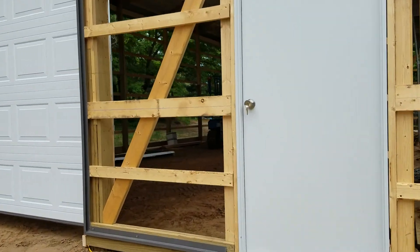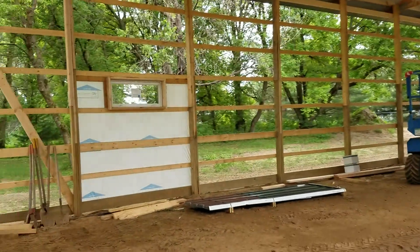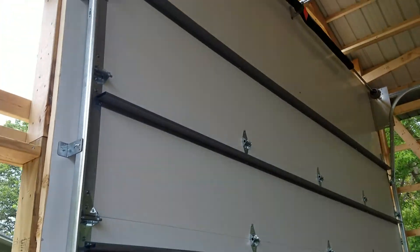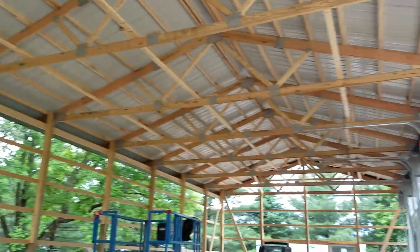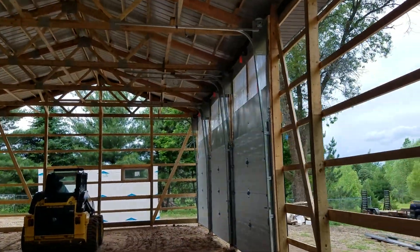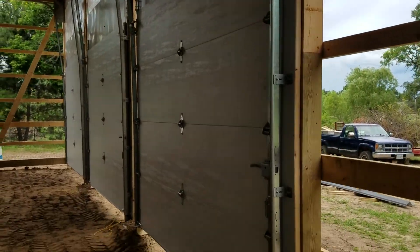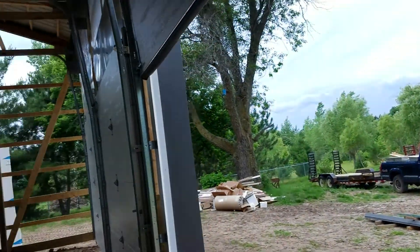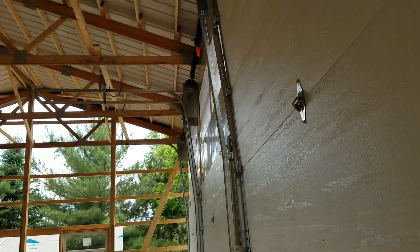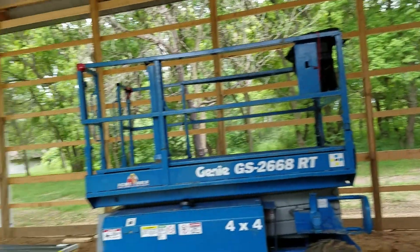You can see the doors have a high track so that we can have the lifts on this side without having to worry about cars. They open pretty easily, and eventually they'll get garage door openers on them, but you can see they open and close pretty easy.